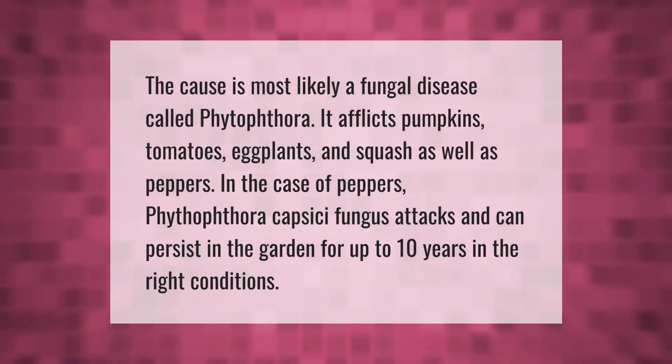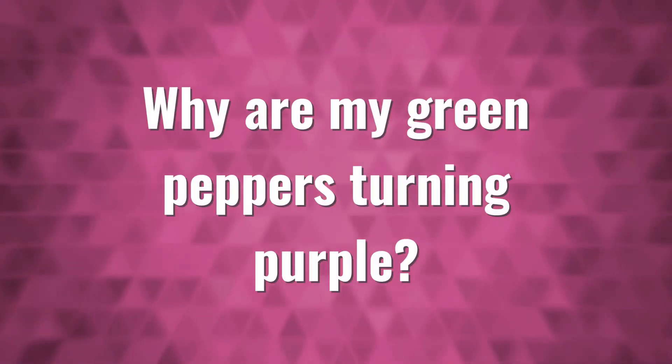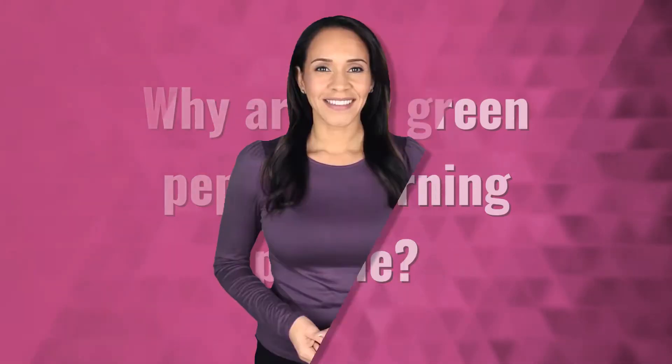The cause is most likely a fungal disease called phytophthora. It afflicts pumpkins, tomatoes, eggplants, and squash, as well as peppers. In the case of peppers, Phytophthora capsici fungus attacks and can persist in the garden for up to 10 years in the right conditions.